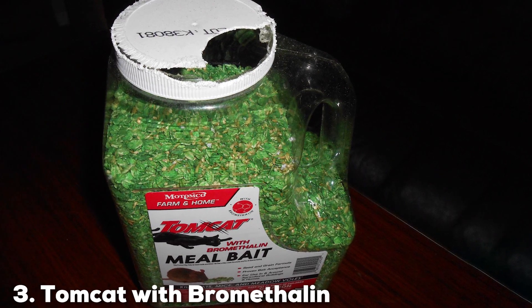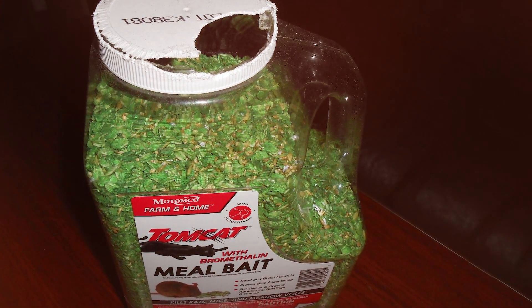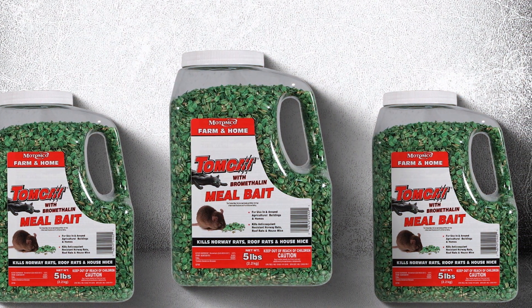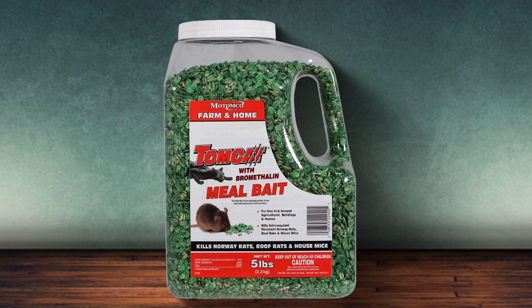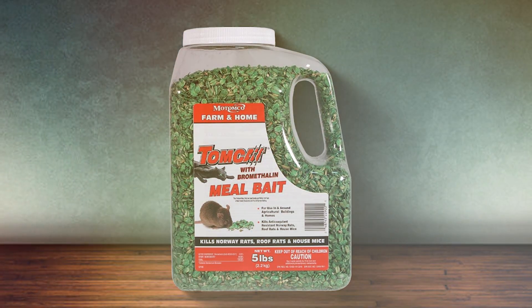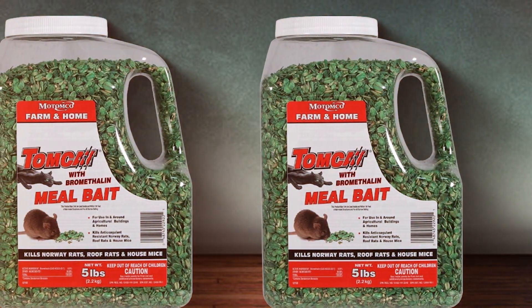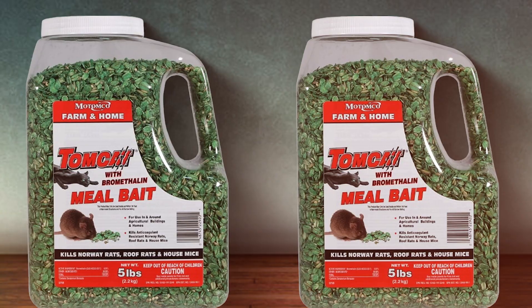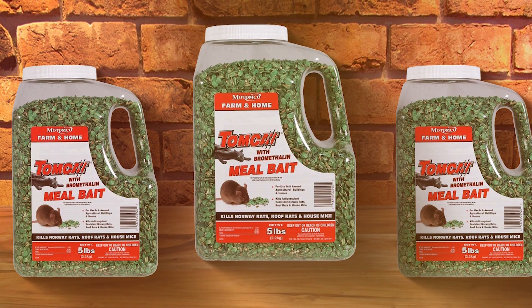The number three position is held by Tomcat with Bromethilin Meal Bait, which presents an efficient and potent solution for rodent control, especially tailored for those who prefer meal bait formulations. Like its chunk counterpart, this product utilizes bromethilin, a powerful neurotoxin ensuring rapid elimination of rodents, typically within 24 to 48 hours after consumption. This swift action is critical in managing infestations quickly and reducing the chance of bait aversion among the rodent population. The meal bait format consists of finely ground ingredients, enhancing the bait's palatability and making it particularly appealing to rodents, especially those that are finicky eaters, thereby ensuring more effective control.